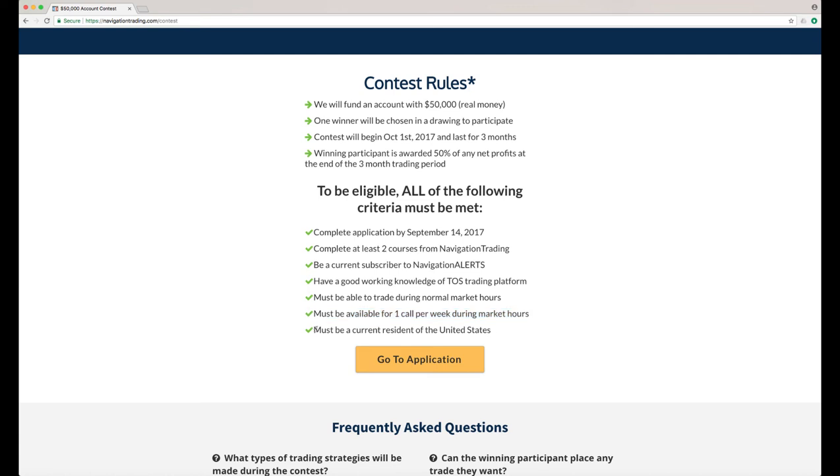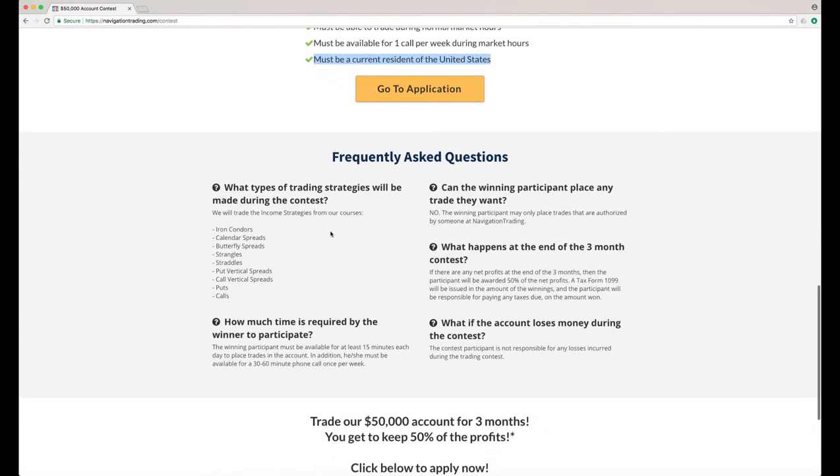Lastly, you've got to be a current resident of the U.S. Unfortunately, we cannot open this to all the different countries of our membership. Now, what types of strategies will we be trading during this contest? It's our typical income strategies: iron condors, calendar spreads, butterfly spreads, strangles, straddles, put and call verticals, and puts and calls. So you've got to understand those different strategies.